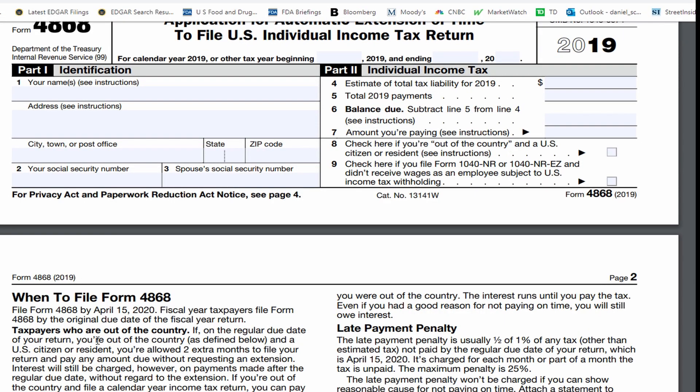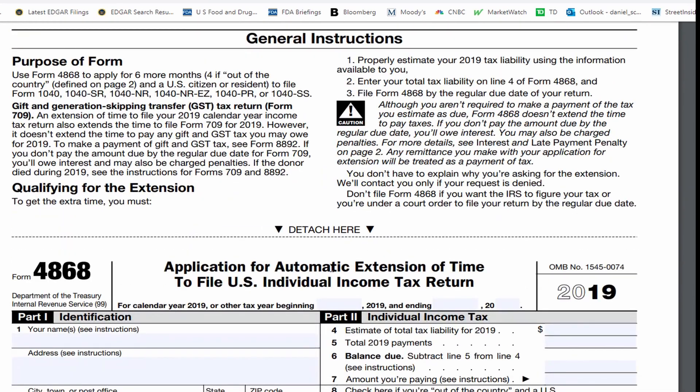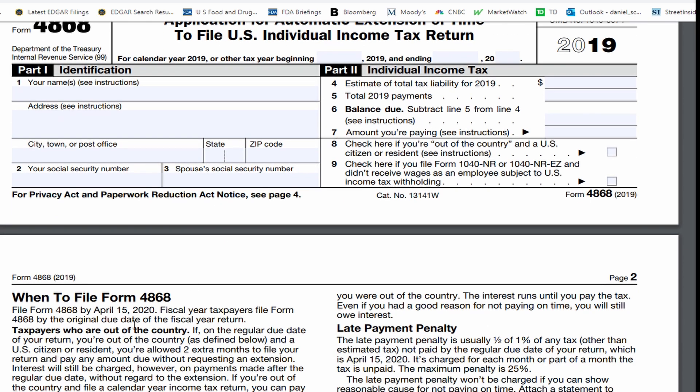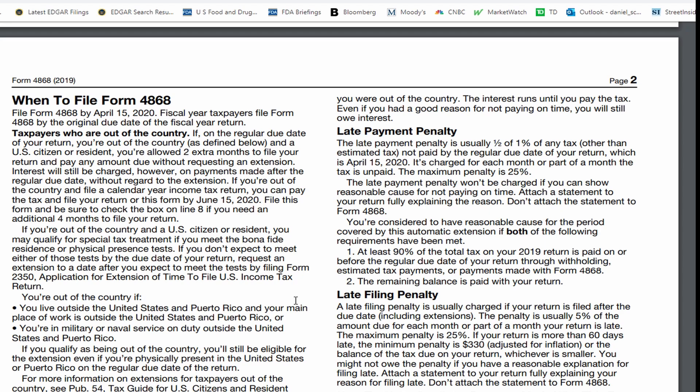When to file: normally you have to file by April 15th. This form you now have to file by today to get the relief until October 15th. The automatic extension of time is not automatic unless you fill out this form and mail it in by today. You'll owe interest on any tax not paid by the regular due date of July 15th, even if you qualify for the extension.